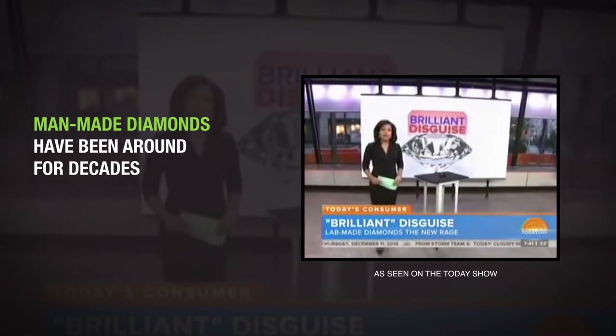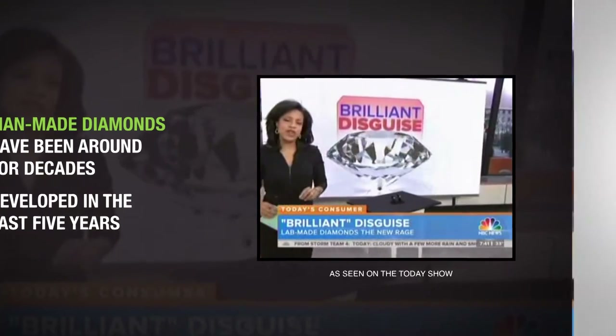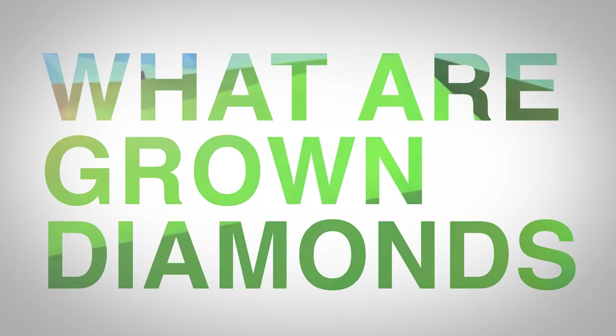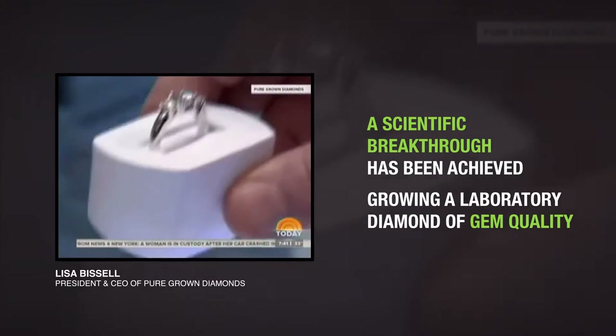Man-made diamonds have been around for decades, but they really developed in the last five years. A scientific breakthrough has been achieved, growing a laboratory diamond of gem quality.